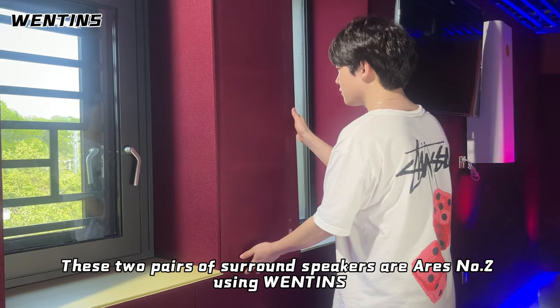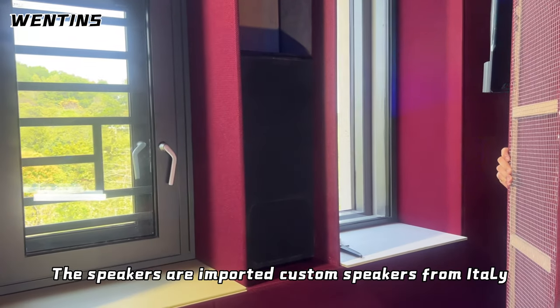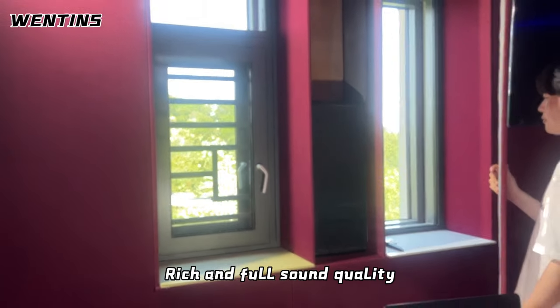These two pairs of surround speakers are Ventons fully enclosed speakers. The speakers are imported custom speakers from Italy. 800 watts of power at 4 ohms. Rich and full sound quality.